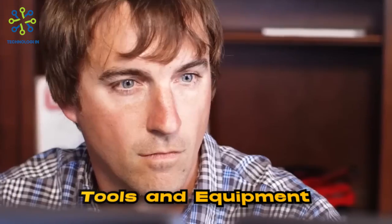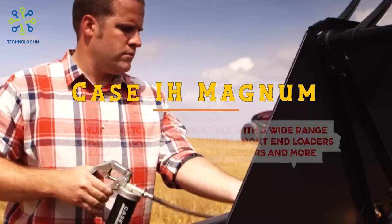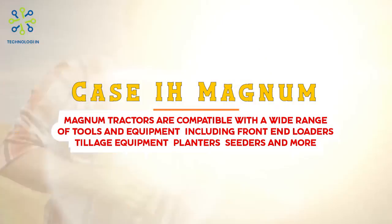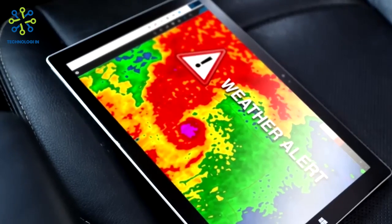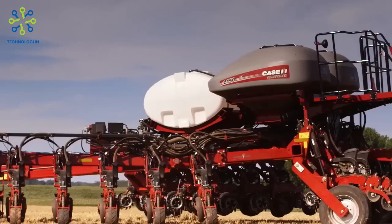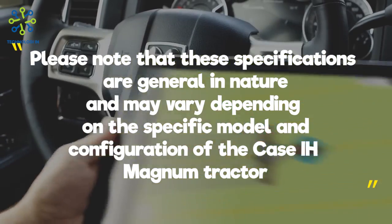Tools and equipment: Magnum tractors are compatible with a wide range of tools and equipment, including front-end loaders, tillage equipment, planters, seeders, and more. Such tractors may be equipped with features such as a three-point hitch at the front and power takeoff (PTO) for easy tool installation.